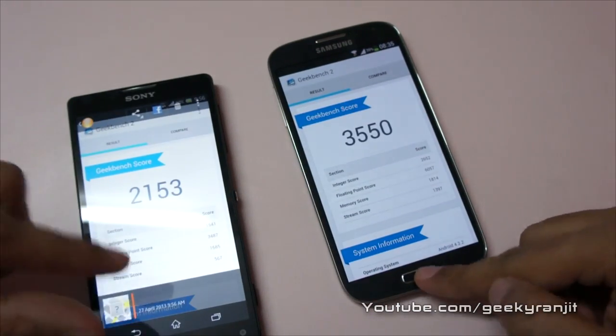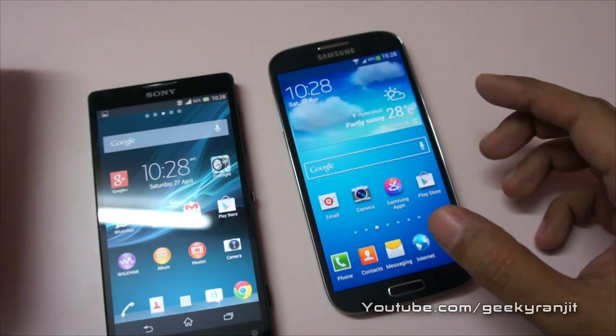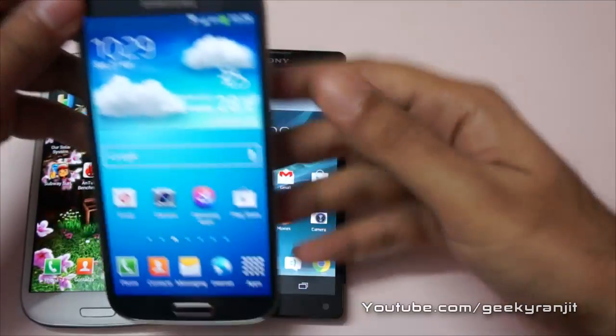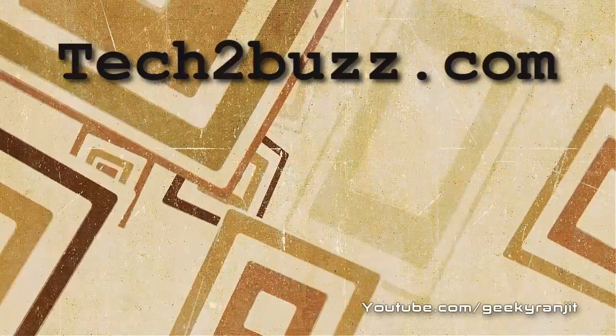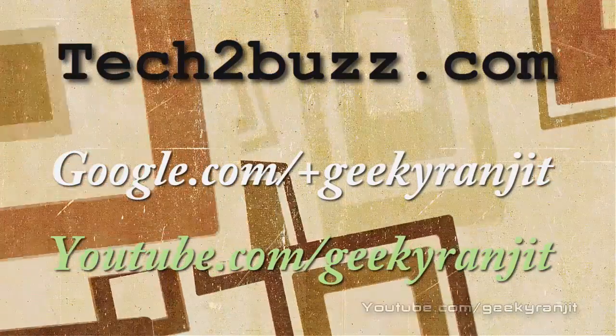So overall, as you can see, in terms of benchmarks the S4 wins hands down. I'll be doing a lot more video coverage with the S4, so if you aren't subscribed to my YouTube channel, subscribe. That's it for now — this is Ranjit from TaketoBuzz.com and I hope to see you in my next video.